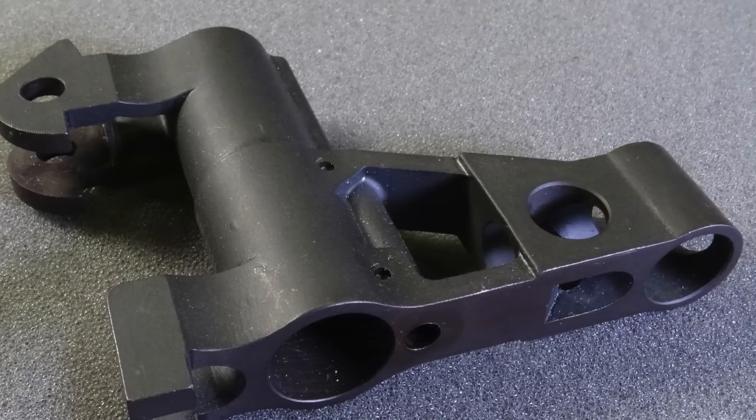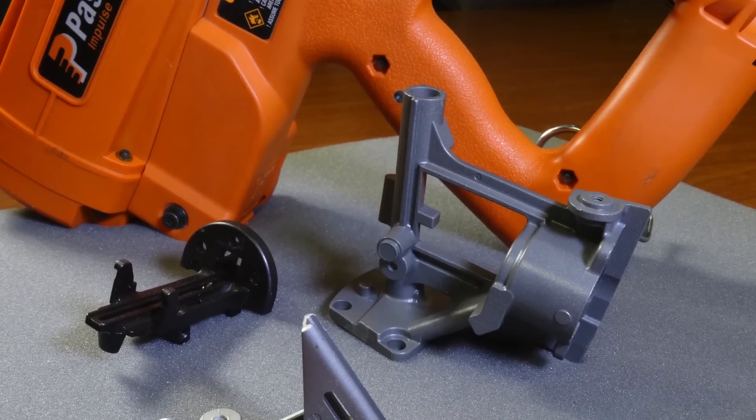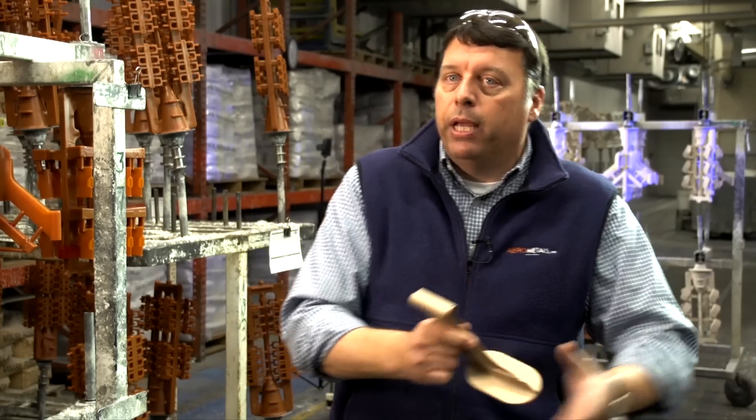We don't have to worry about draft on your part at all — we can cast vertical sidewalls. It's a casting, so there's a fine grain and you gain an awful lot of strength. Our part will be finished as a casting — that's it. The investment casting is ready to take and put into your final assembly.